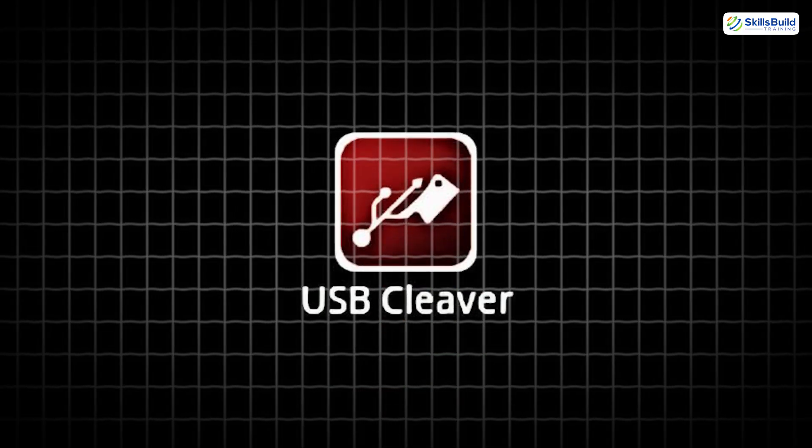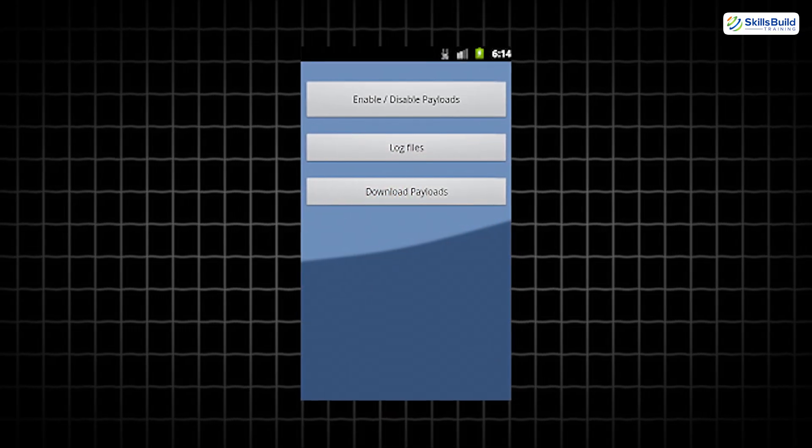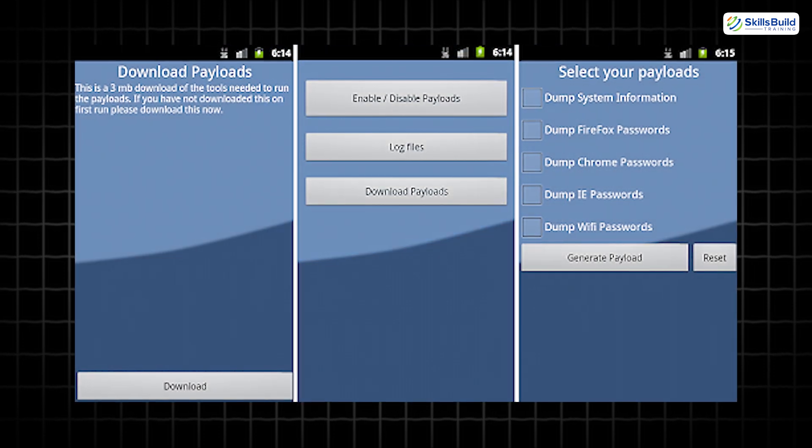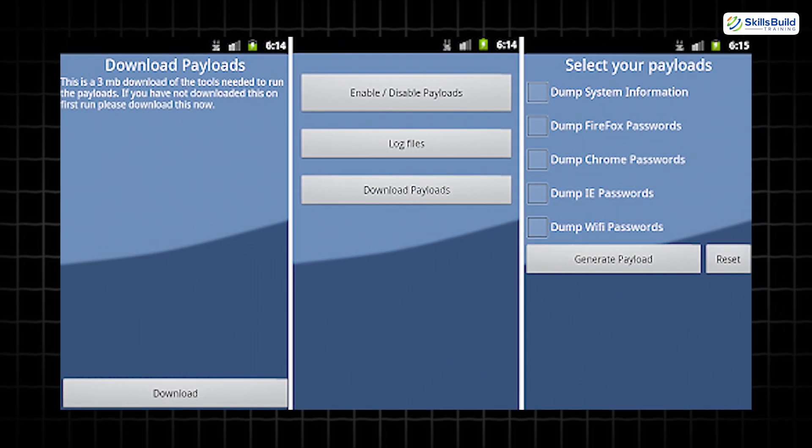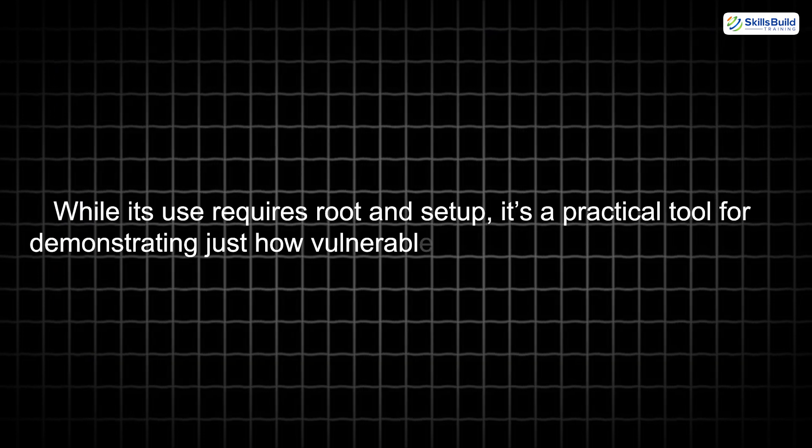Let's move to USB Cleaver. This app is designed to extract sensitive data like saved passwords, browser histories, and Wi-Fi keys from Windows devices when connected. While its use requires root and setup, it's a practical tool for demonstrating just how vulnerable unprotected systems can be.